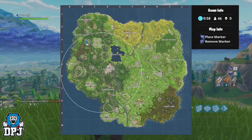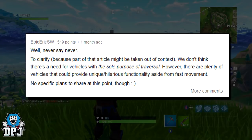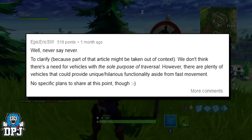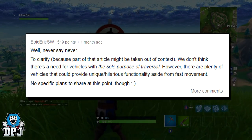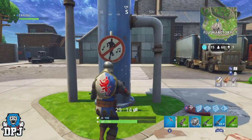We know Epic have stated in the past that they don't plan to add vehicles to the game, but they did comment: 'Well, never say never. To clarify, we don't think there's a need for vehicles with the sole purpose of traversal — however, there are plenty of vehicles that could provide unique, hilarious functionality aside from fast movement. No specific plans to share at this point though.' — with a smiley face.